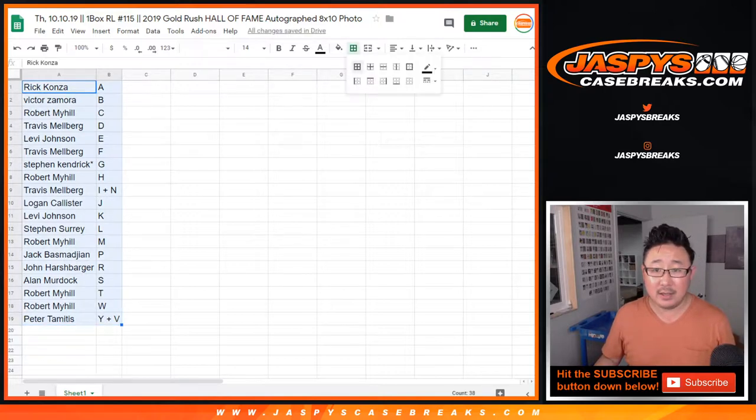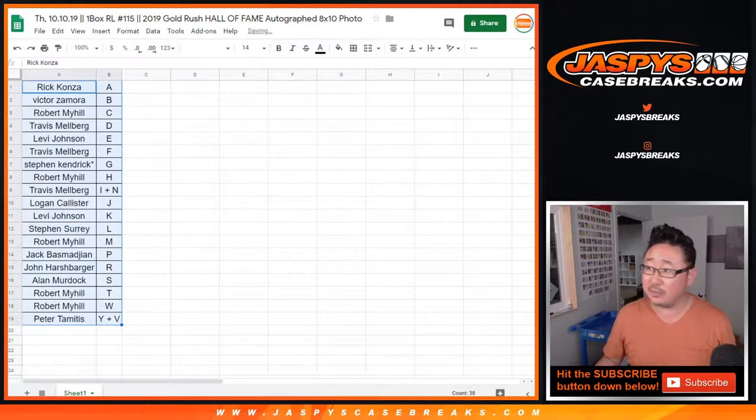Let's sort alphabetically. I'm going to pause the video, allow for some trades, and go grab the 8x10. Be right back.